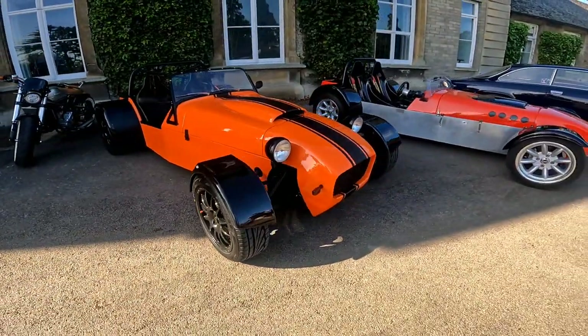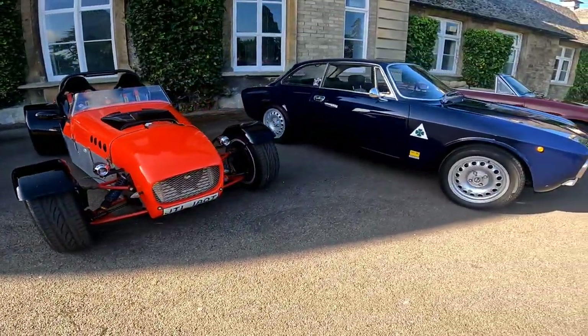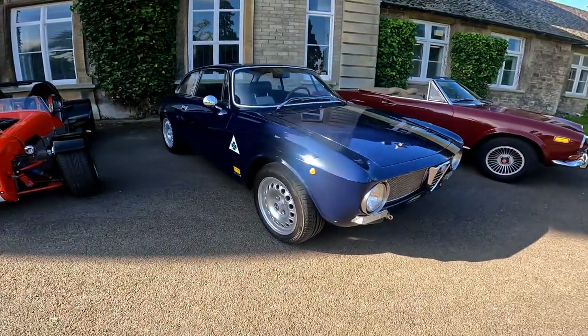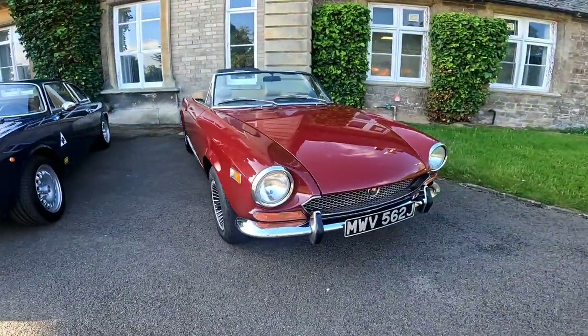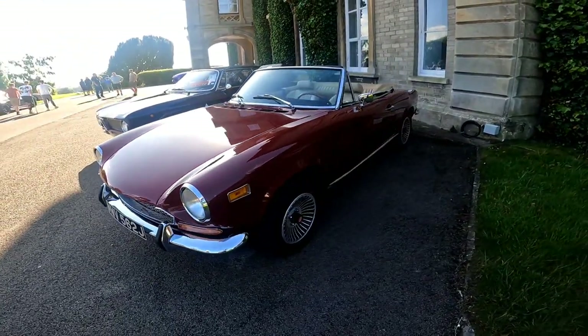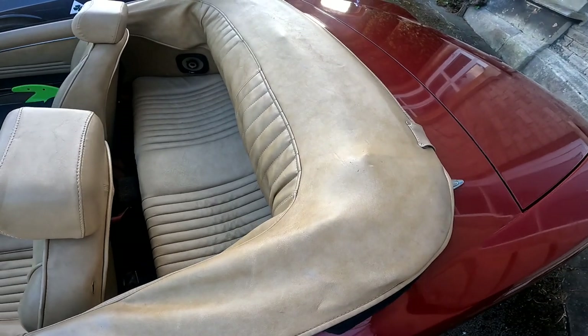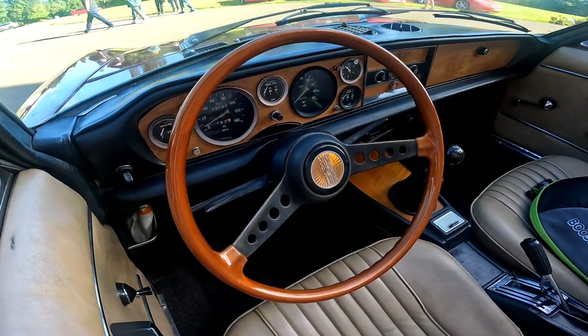Here we go — we've got a couple of Caterhams slash kit cars. Glorious outfit here as well, really nice. That was a Fiat, that one apparently. Never ever seen a Fiat convertible before, but there we are. So we've got a proper genuine leather here. It looks awesome. And then the wooden interior in that — look at that.